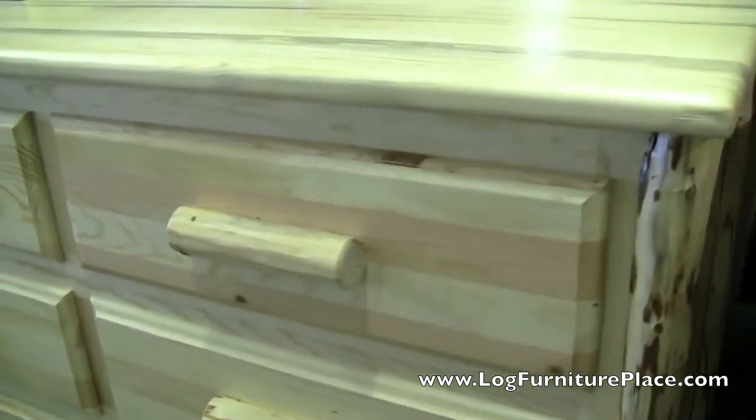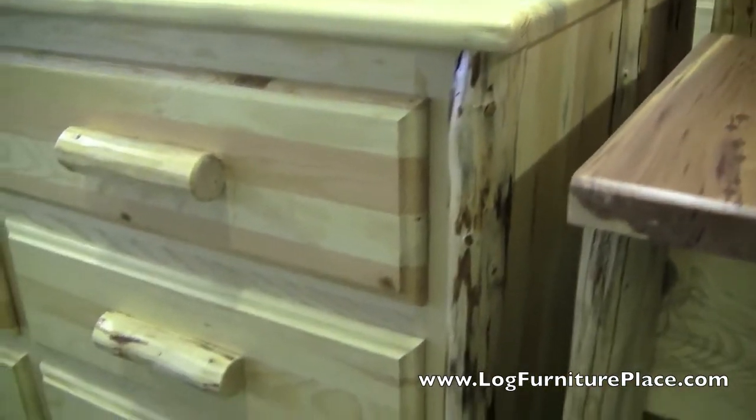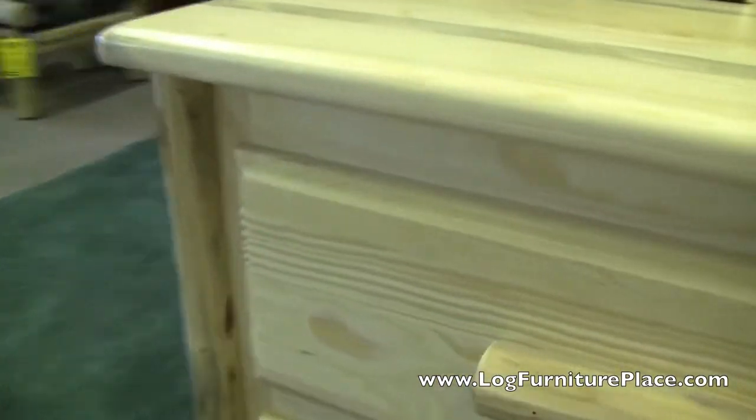You can also order the dressers, chests, beds, or whatever you're interested in unfinished in a clear finish — which this dresser is — or a honey pine finish.